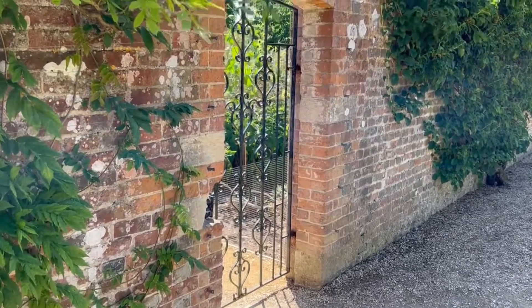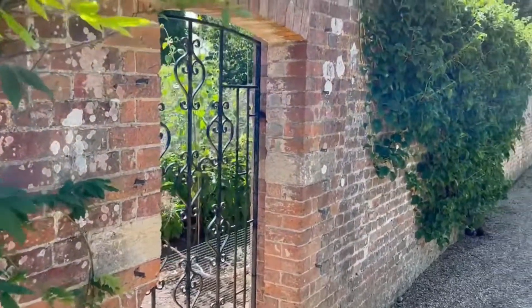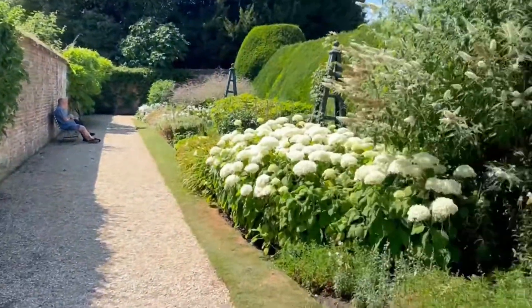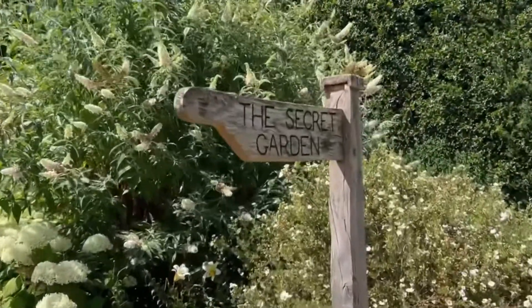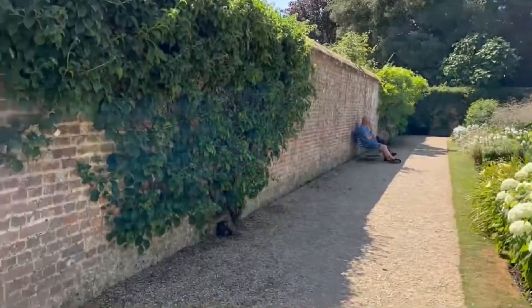And here is the gate going into the secret garden. And over here is the sign. Doesn't seem like it's a secret anymore, but let's see what's in here.